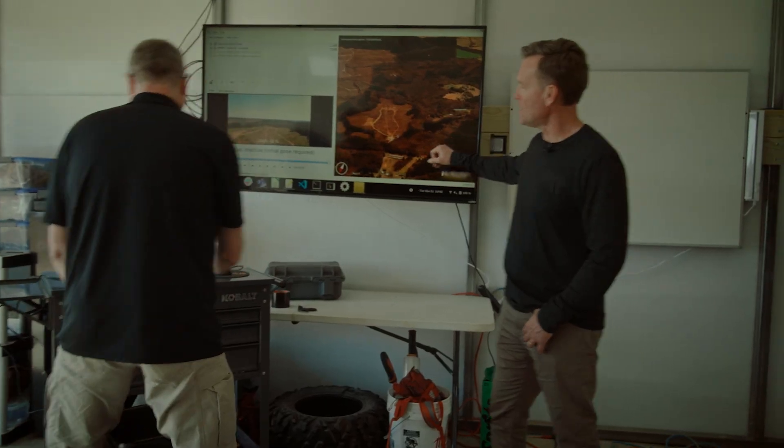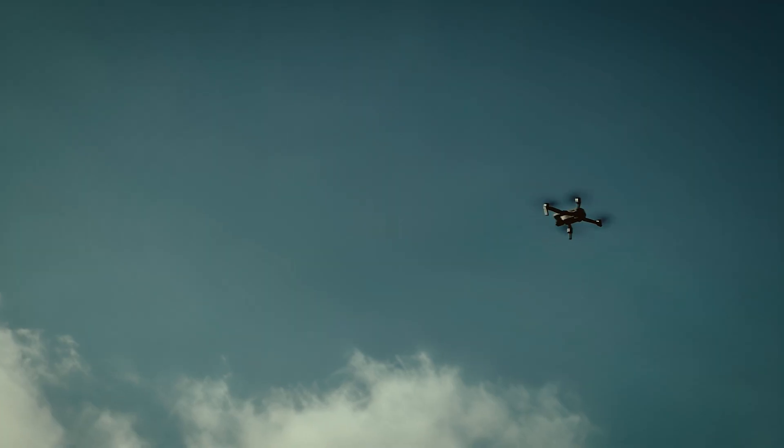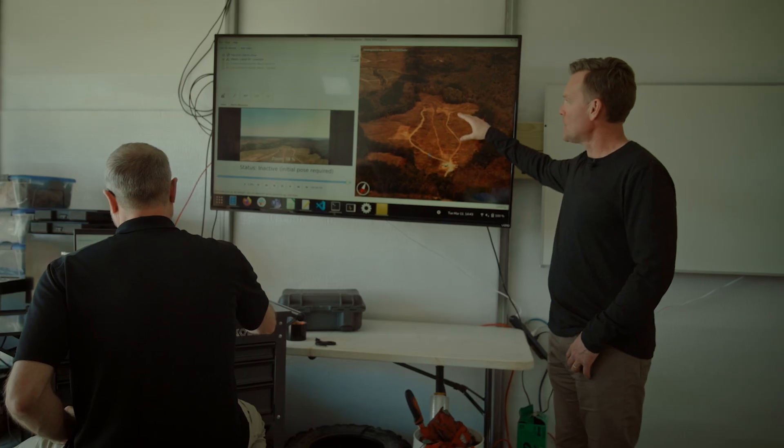What you're seeing here on the screen: on the left-hand side is the live video feed coming off the drone that Reid is flying over there. On the right is where we will be projecting that video feed onto its true location on the Earth.